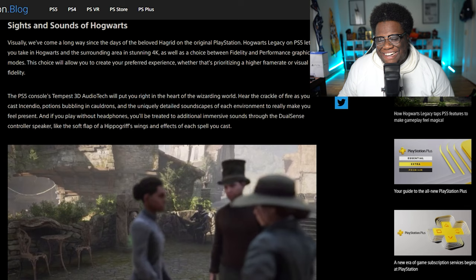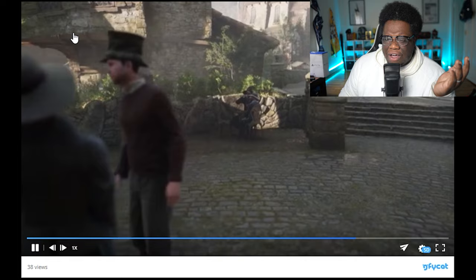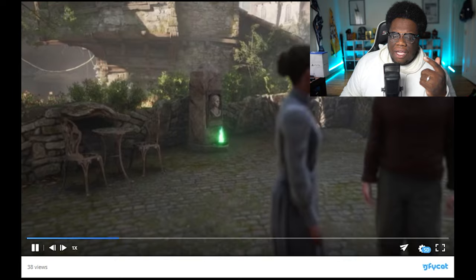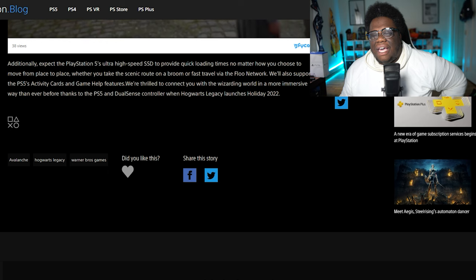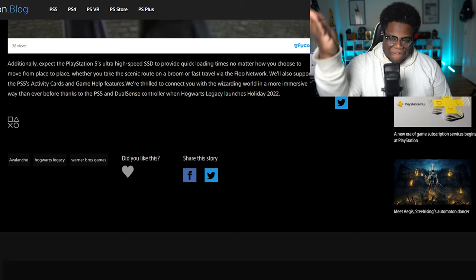Like the soft flap of Hippogriff wings — the immersion. And again, we have a new scene. This might be in Hogsmeade or outside it — no, this isn't Hogsmeade. This is how we're going to fast travel, cause you see these types of flames in various locations. This is Floo powder — that bust is the witch who created the Floo powder. Just little stuff like this — the designs, the feel, just stuff flying — immersion, immersion, immersion. Additionally, expect the PS5's ultra-high-speed SSD to provide quick loading times. How you choose to move from place to place, whether you take the scenic route on a broom or fast travel using the Floo network — again, confirmed — will also support the PS5 activity cards and game help features.